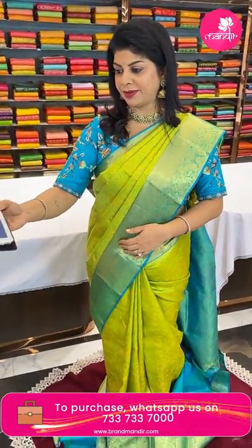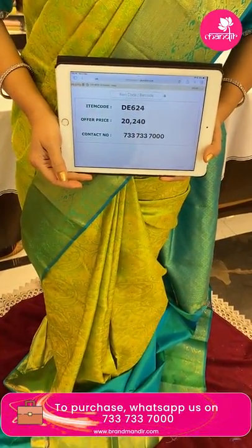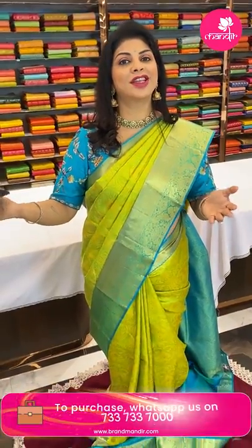For any query regarding designing lehengas, dupattas, or blouses, consult Rupa Mani on 733 733 733 7000. The pricing and details: 20,240 — code DE624. For new collection notifications, follow us regularly on Instagram and Facebook at Brand Mandir page.